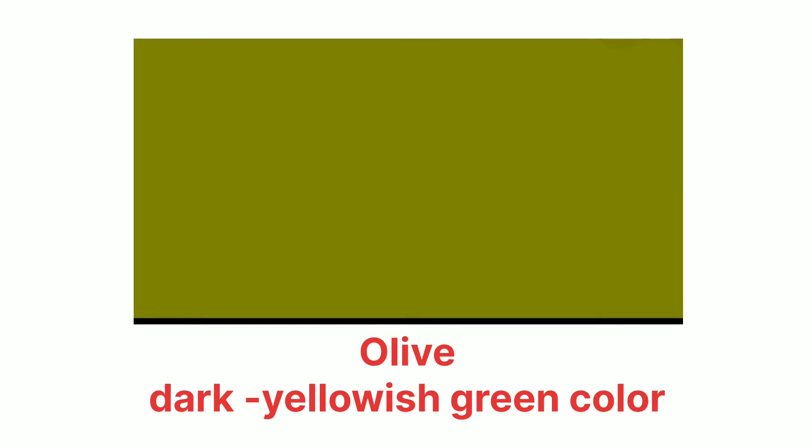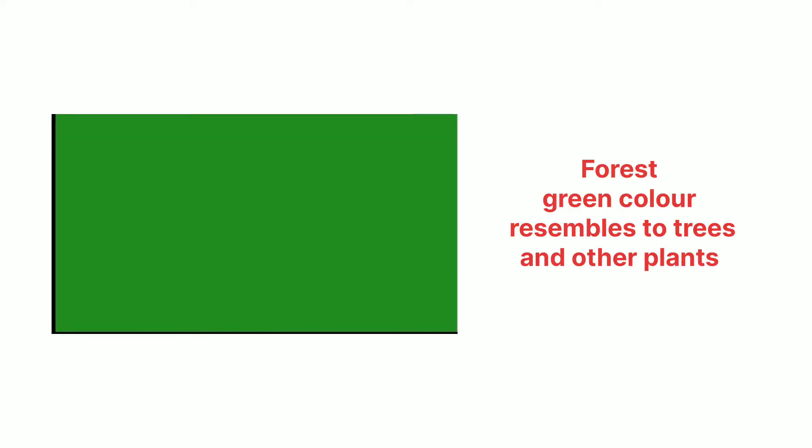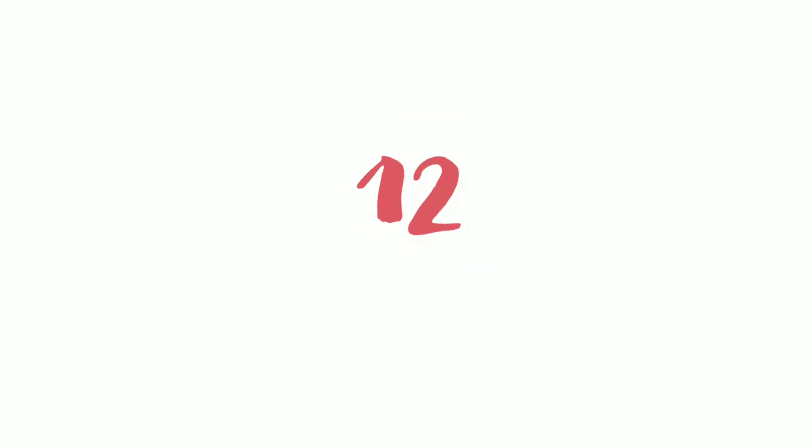Number ten, olive — olive is a dark yellowish-green color. Number eleven, forest — forest is a green color resembling the colors of trees and other plants. Number twelve, cardinal — cardinal is actually a vivid red color.